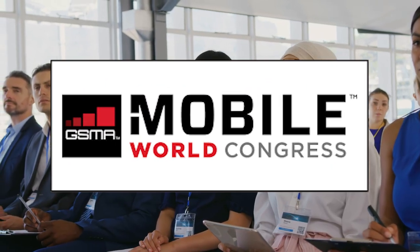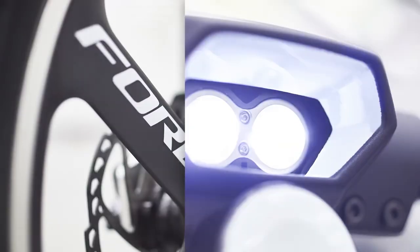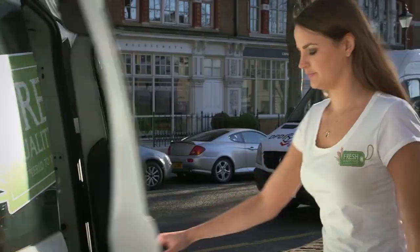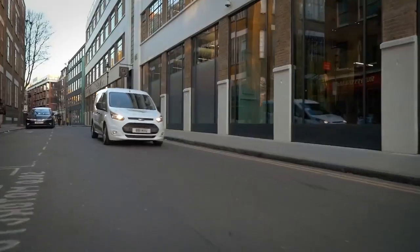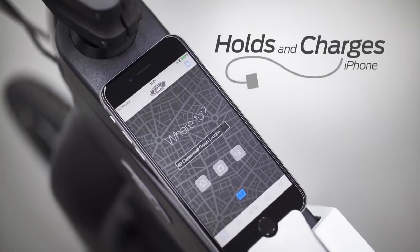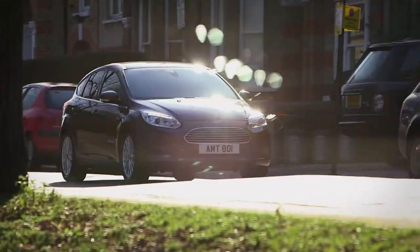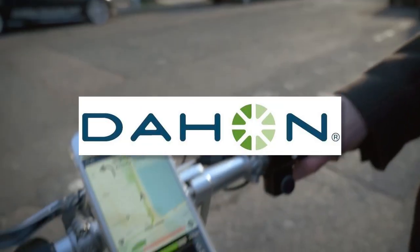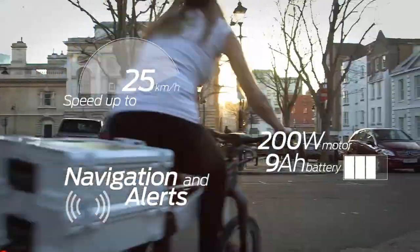Ford unveiled the Mody Me and Mody Pro at the Mobile World Congress in Barcelona, Spain as part of their Smart Mobility Plan, which includes a number of urban mobility transportation projects. The Mody Me is an ultra-compact folding e-bike intended for commuters who drive to the edge of the city and use mass transit to finish their commutes. Developed in partnership with Dayhan, a well-known folding bike company, the Mody Me features a 200-watt motor, a 9-amp-hour battery, and a top governed speed of 25 kilometers per hour.